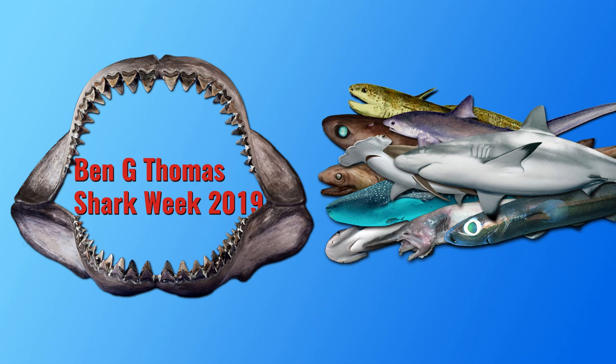Hello and welcome to today's episode of Shark Week 2019, where we look at our pick for the five weirdest sharks alive today.